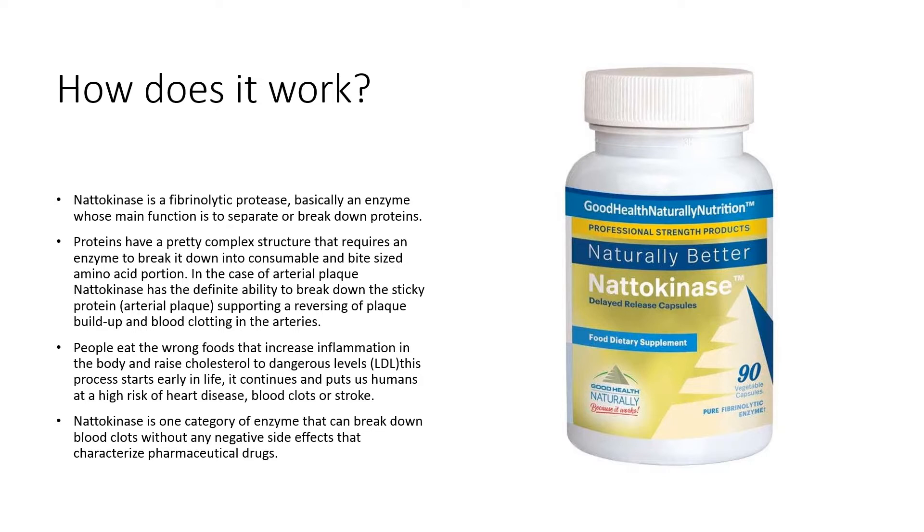Proteins have a pretty complex structure that requires an enzyme to break them down into consumable, bite-sized amino acid portions. In the case of arterial plaque, natokinase has a definite ability to break down the sticky protein which is arterial plaque, supporting a reversing of plaque buildup and blood clotting in the arteries. People eat the wrong foods that increase inflammation in the body and raise cholesterol to dangerous levels. This process starts early in life and puts us humans at a high risk of heart disease, blood clots, or stroke. Natokinase is one category of enzyme that can break down blood clots without any negative side effects that characterize pharmaceutical drugs.